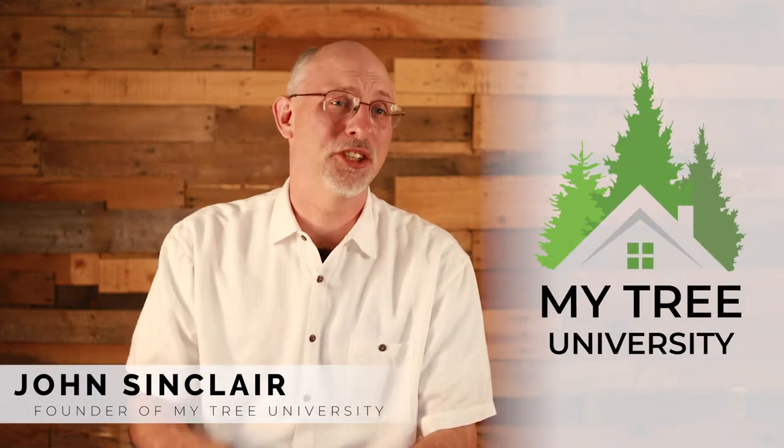Hi, my name is John. Have you ever considered that the highest elevation trade you can have done at your home is tree work?